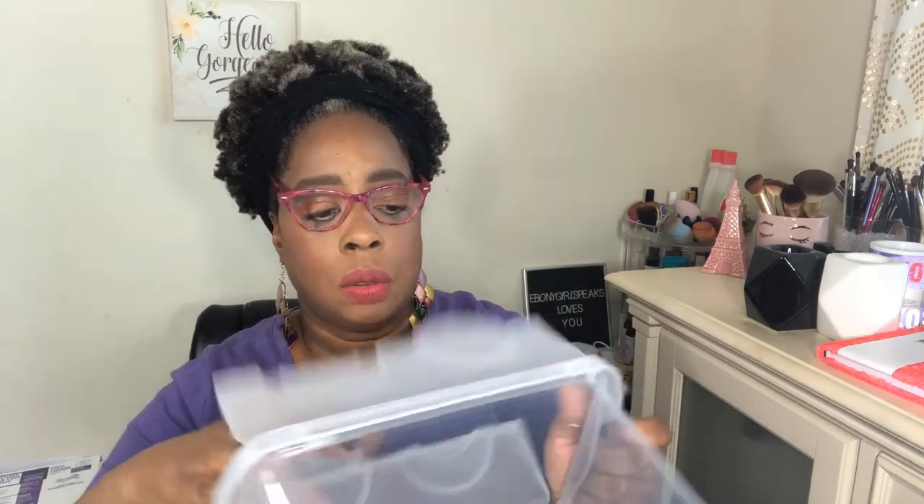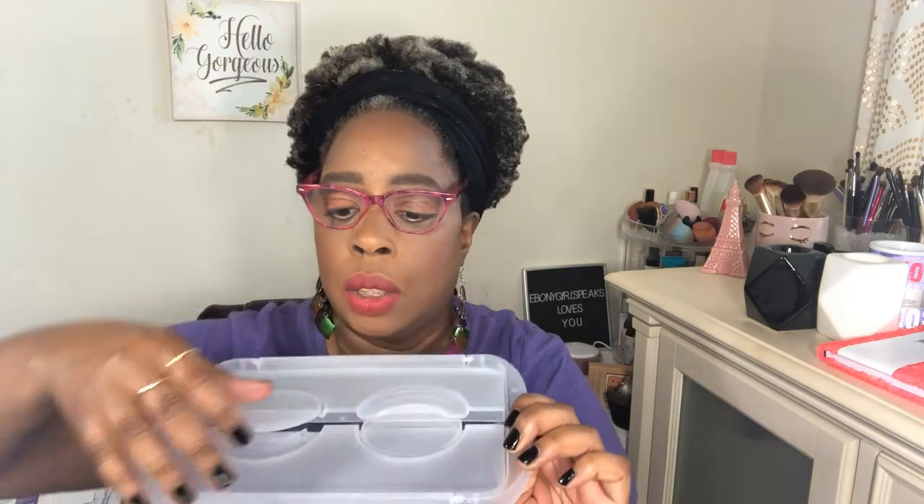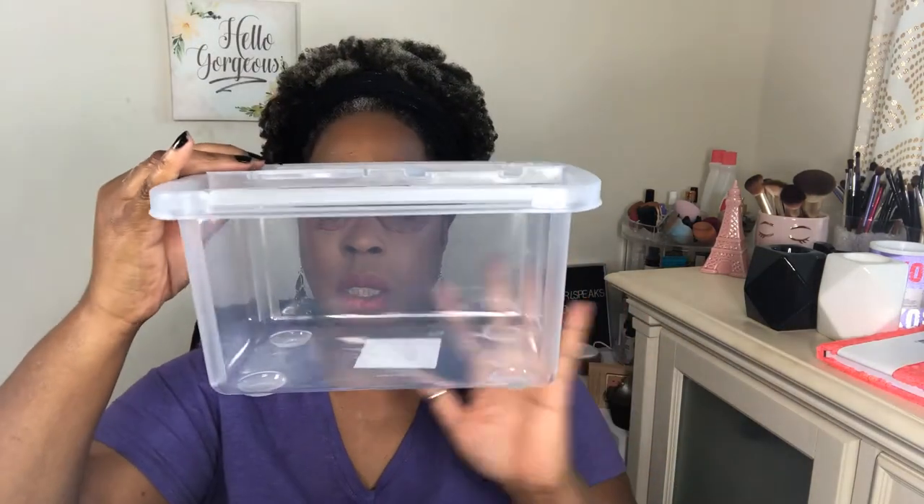I picked these up to clean out my hair stash drawer — I have brushes, bobby pins, and all types of stuff all over the place. So I got two of these clear storage containers. You just flip it open like this, and close it back. I wanted clear because I think clear looks a lot nicer, especially when you use it for in-drawer storage. Brushes, combs, barrettes — things like that are going in these to make the drawer a little neater.